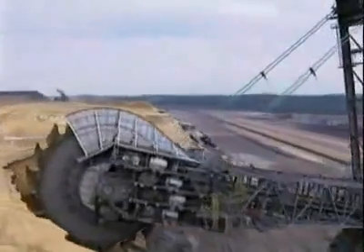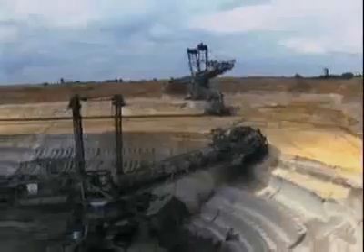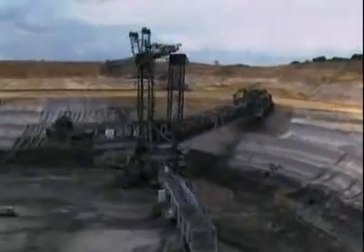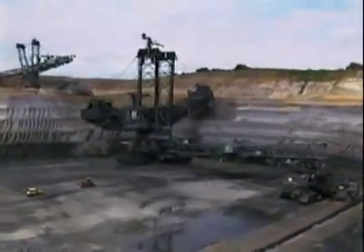If you need one for your backyard, it will set you back $100 million. It will take two years to make the parts and another two years to build it on site, but it should last you a good 40 years of nearly constant digging.